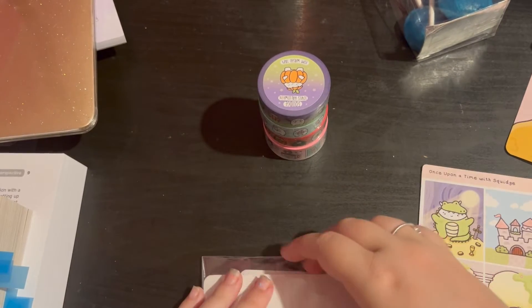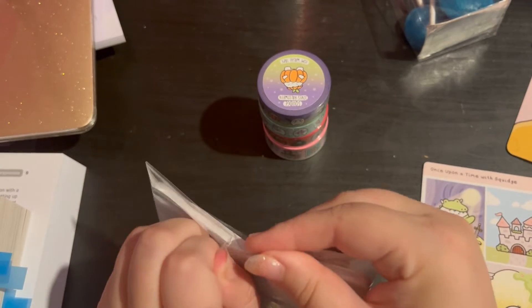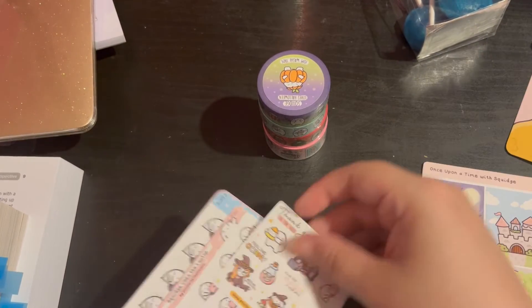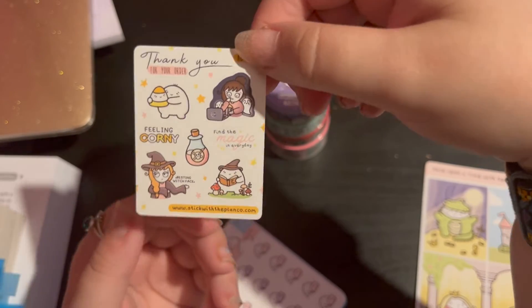I made this order because I'm planning with Ella - she made an order from her as well and I was like, off into my basket it went! So we have this little thank you for your order, which is the August freebie, which is really cute.